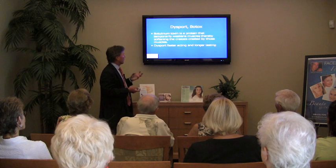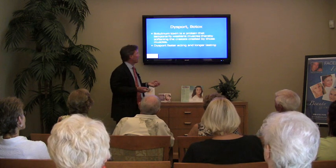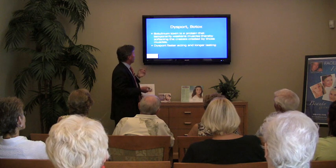Primarily I use Desport because the onset of action is quicker. Probably about 80% of our patients prefer Desport, but we use both agents.